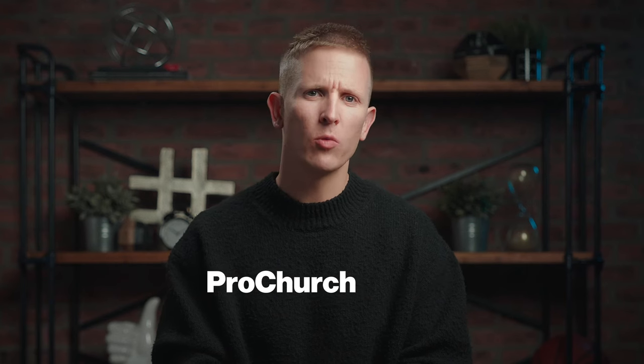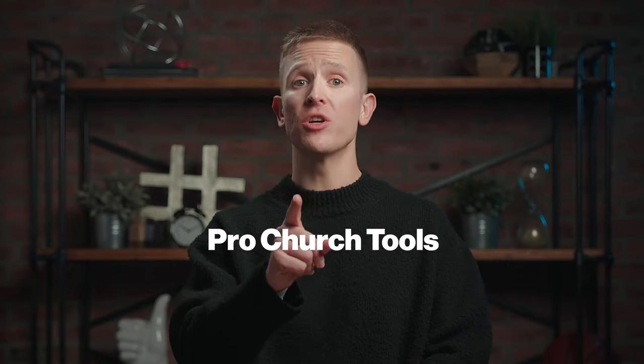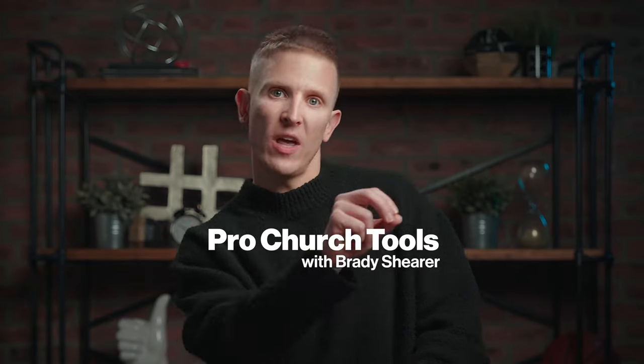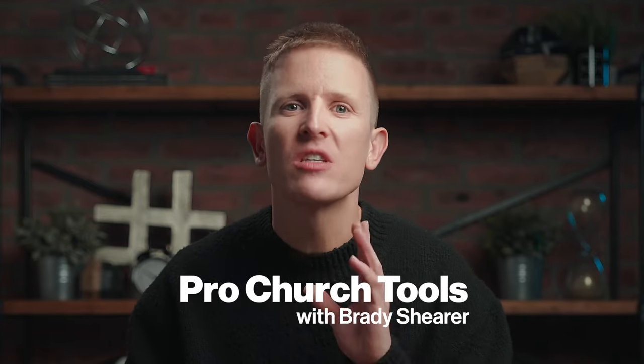Why is this name so bad? It doesn't really mean anything — it's just three words put together. And because it's three words, it often gets stylized incorrectly, which tends to aggravate me. It's Pro Church Tools: three words, each word capitalized. It's also really long, which makes designing a logo tough. You can't shorten it — which word do you choose? Pro? Tools? Church? It's all bad. Not to mention we always have to add 'with Brady Shearer' at the end because it's also a personal brand, and the name is so useless on its own that it needs an addendum — which, if you ask me, is the ultimate indictment of this clown name.